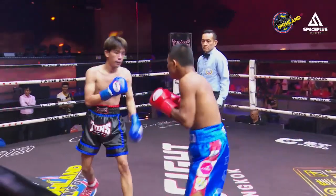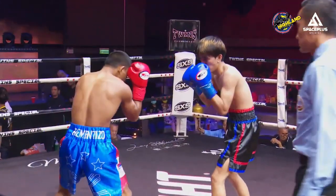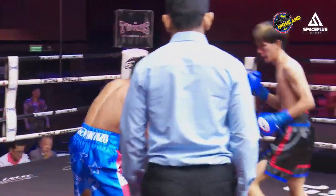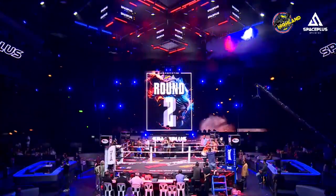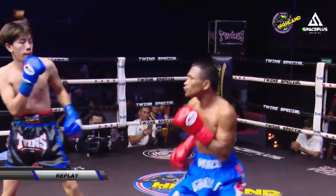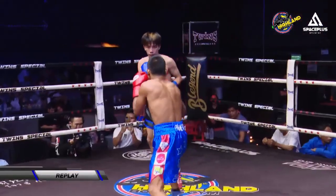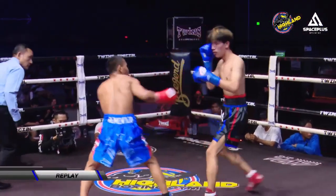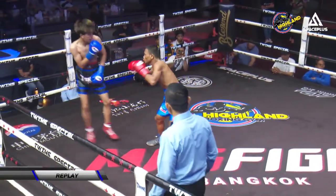Ten seconds to go of round number one. Ginowat needs to get busier with that jab. He's not going to win this fight when his opponent is constantly pressuring. And when his opponent does come close, throw an uppercut. Let's see some action replays. There's that jab that keeps knocking the head back, followed by a left hand as well.